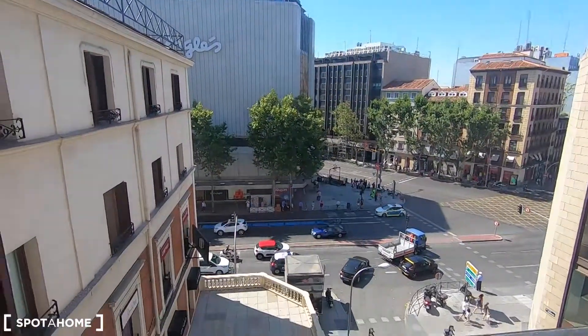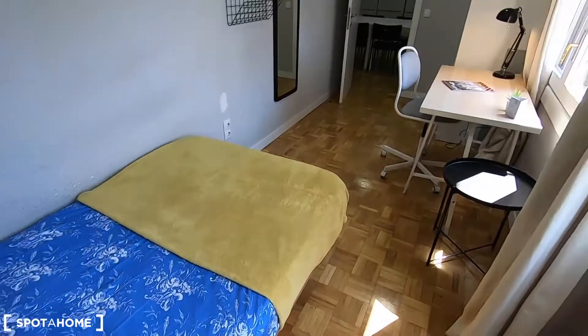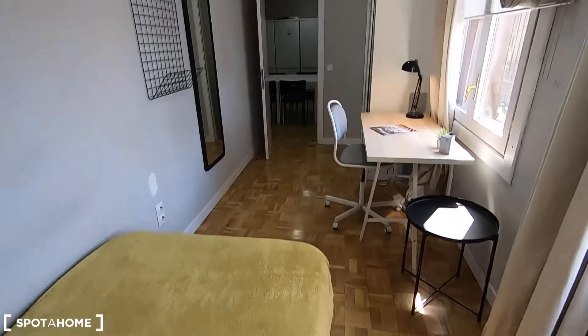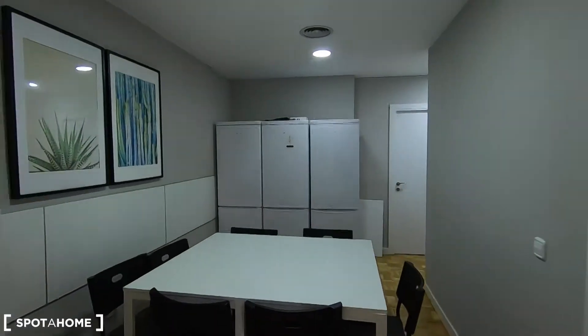Exterior views. This is a very long bedroom. Actually, I said double bed but it's a single bed — I made a mistake. It is a spacious bedroom. Bedroom number ten.